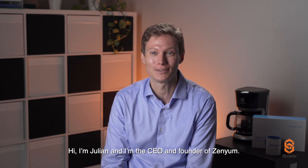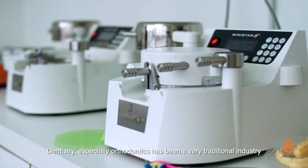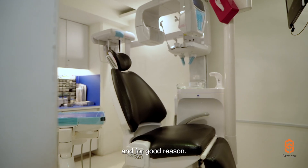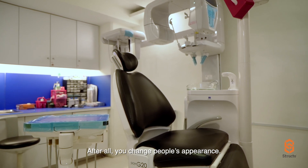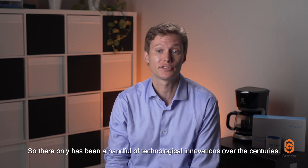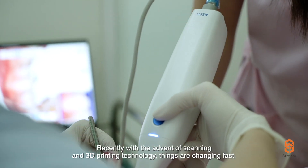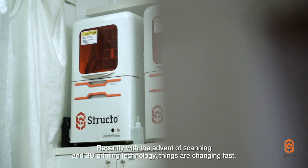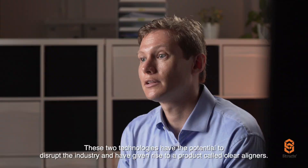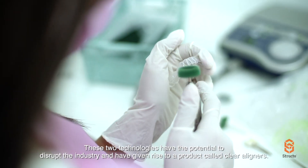Hi, I'm Julian, and I'm the CEO and founder of Senyum. Dentistry, especially orthodontics, has been a very traditional industry — and for good reason, after all, you're changing people's appearance. So there have only been a handful of technological innovations over the centuries. Recently, with the advent of scanning and 3D printing technology, things are changing fast. These two technologies have the potential to disrupt the industry and have given rise to a product called clear aligners.